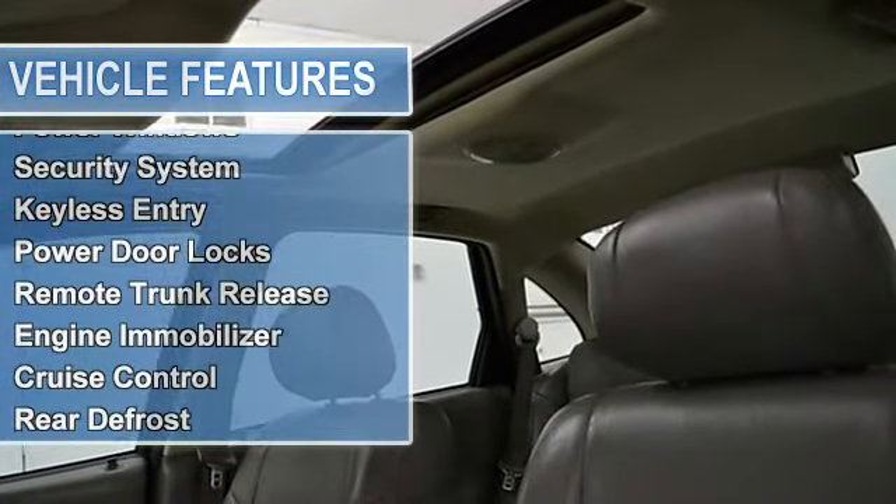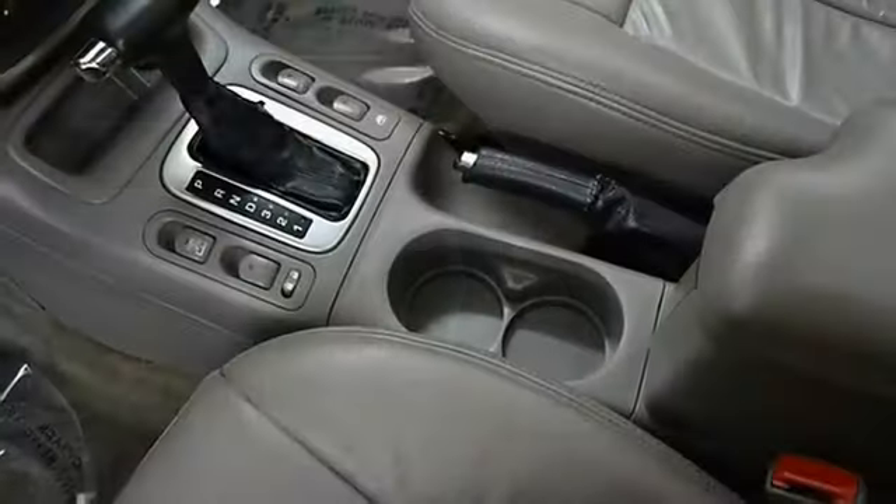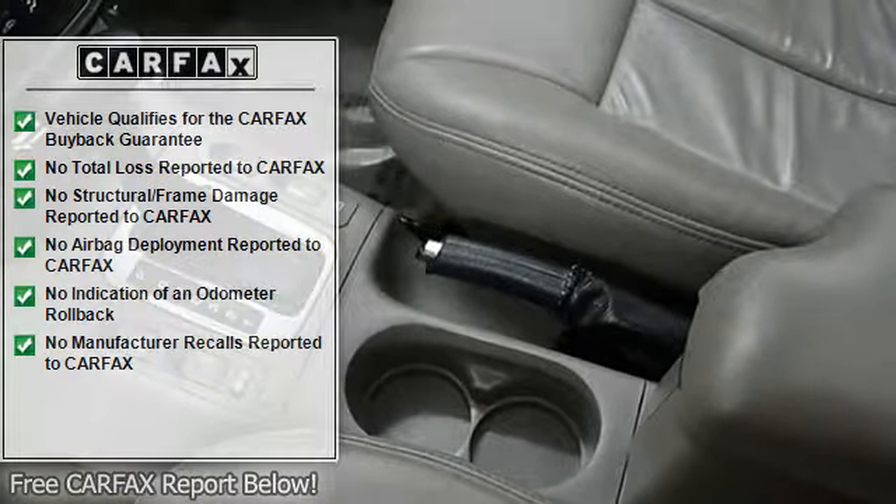Power steering, front disc rear drum brakes, daytime running lights, power mirrors, intermittent wipers, cloth seats, bucket seats, pass-through rear seat, and rear bench seat.